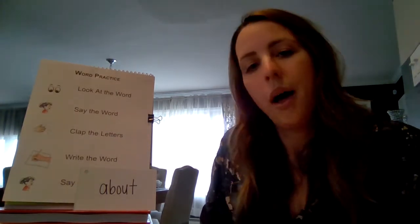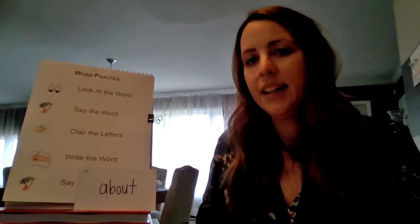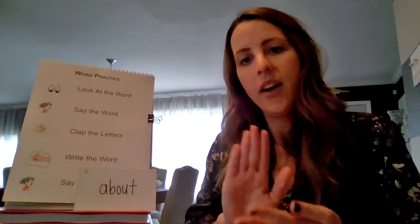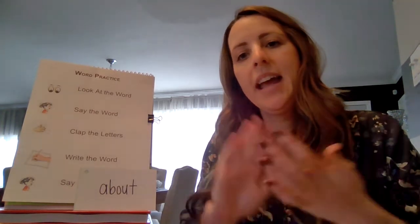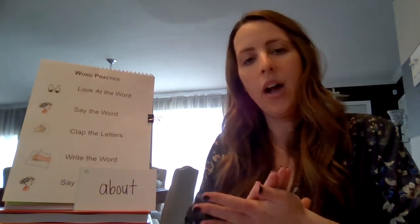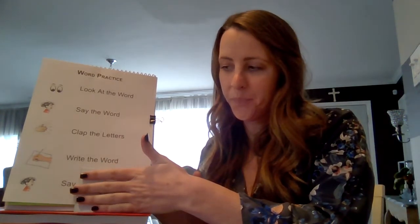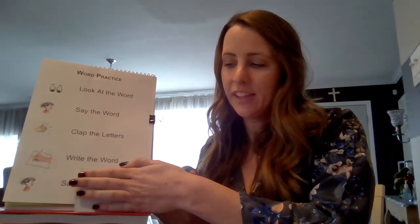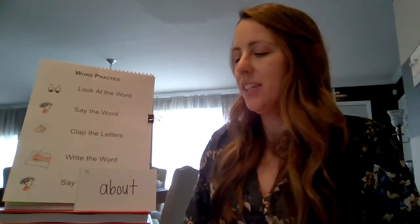This is the word "about." Everybody say it. About. Let's clap the letters: A-B-O-U-T. Clap it again: A-B-O-U-T. Go ahead and write the word. Everybody, what's the word? About. Nice job.